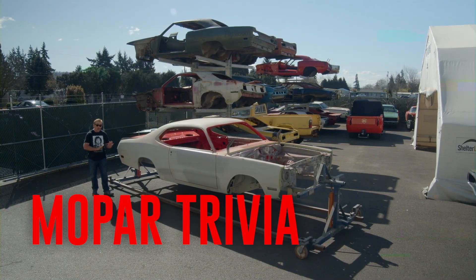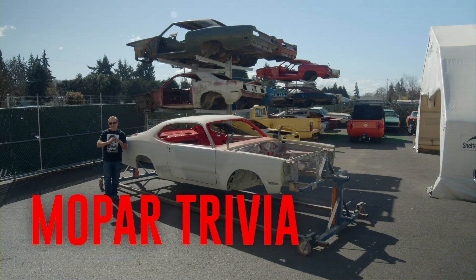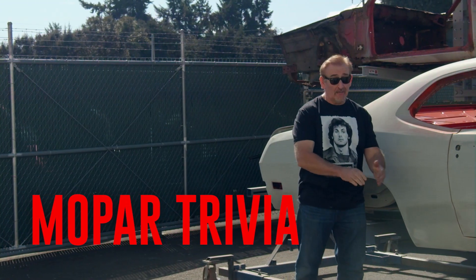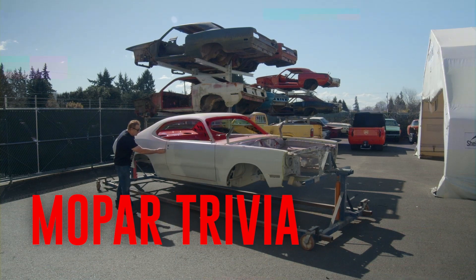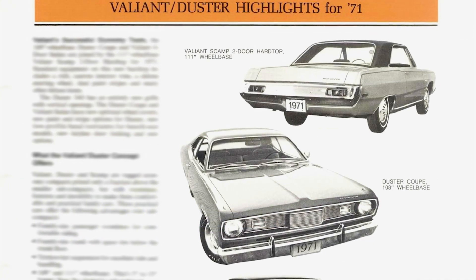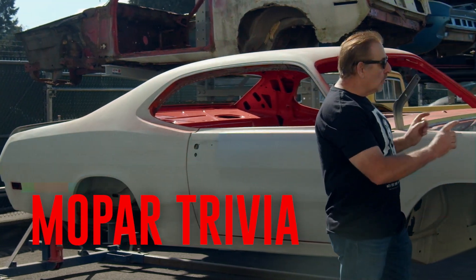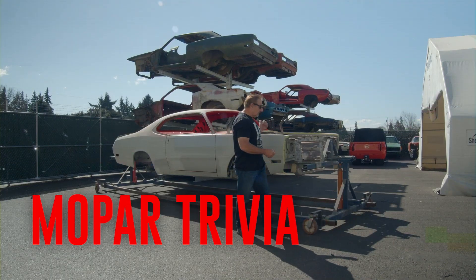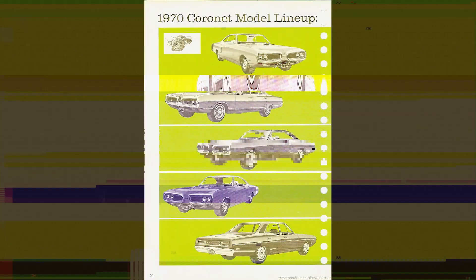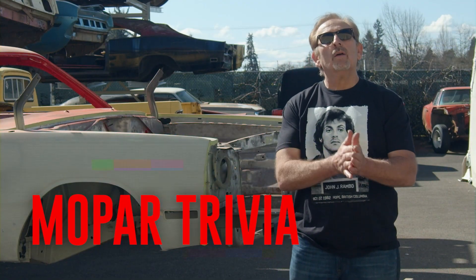The 1971 Dodge Demon was certainly a cool car — especially one like this, a 340 and a four-speed in Hemi Orange. However, no part of the body of this car was really designed to be just a Dodge Demon. The quarter panels — in fact, the entire body shell back, including the roof — is a Plymouth Duster. The fenders and the hood are off of another car. What car donated its body parts so that this car could become a real live Demon? Was it Coronet, Charger, or Challenger? Stay tuned after the break and we'll find out together.